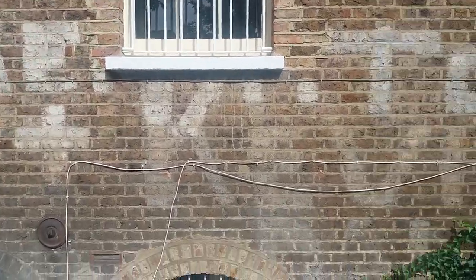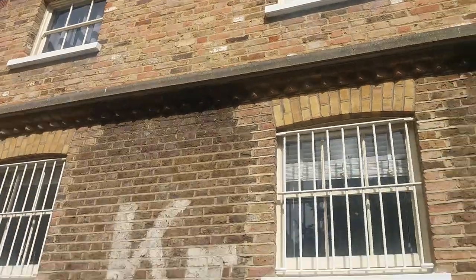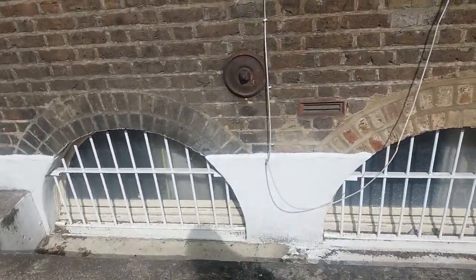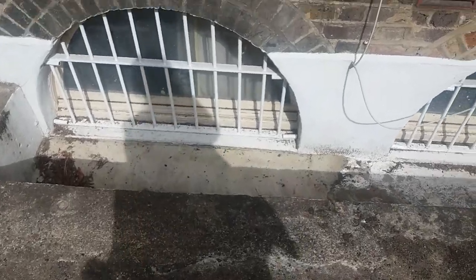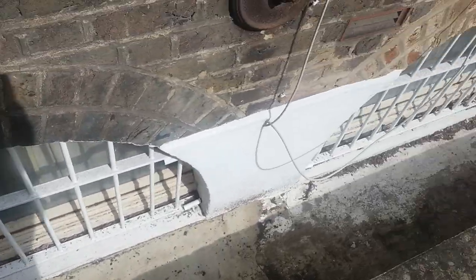These were old stables, I think, but they've been changed into offices or something. This is ground level here — it's going down a bit.